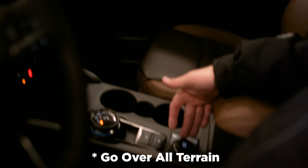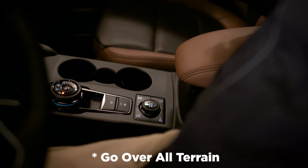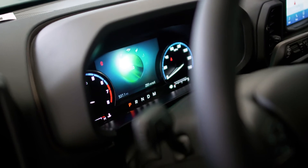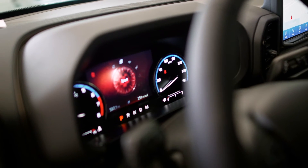They put what's called the GOAT mode here, which is an amazing way to put a 4x4 system on the Bronco Sport. As I switch the GOAT modes, you're going to see them change from Eco to Sport for a more fun ride.